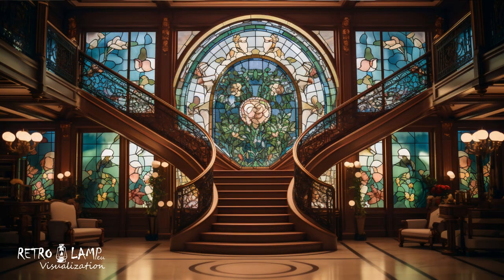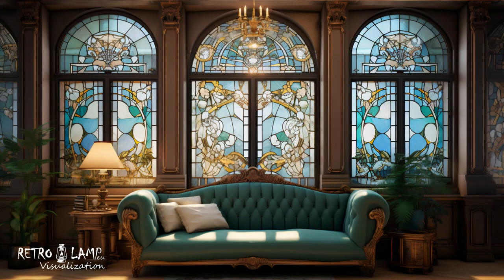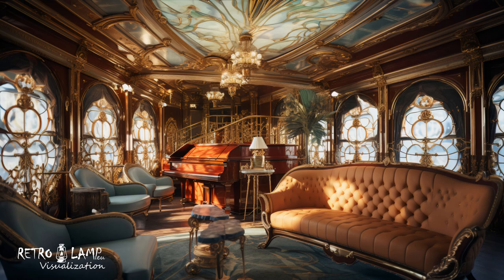Art Nouveau is characterized by its swirling, natural lines that mimic the shapes of plants and flowers. These lines often flow through furniture designs, wallpapers, and decorative accents.